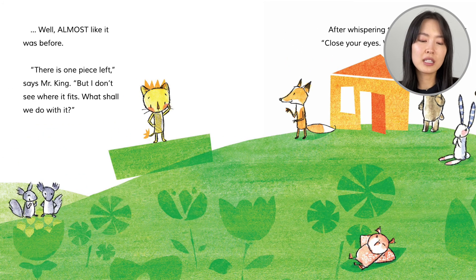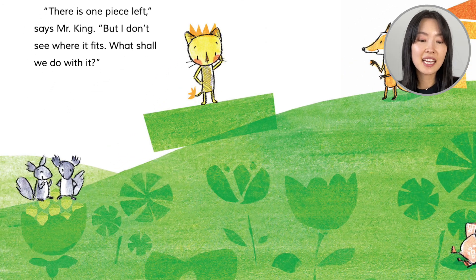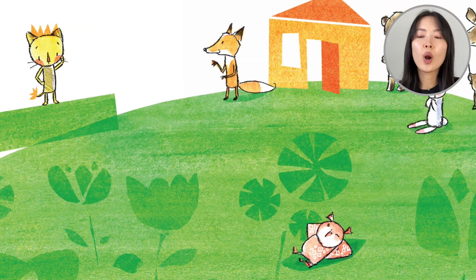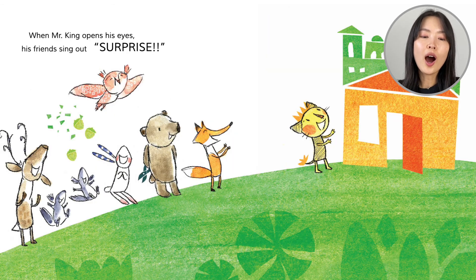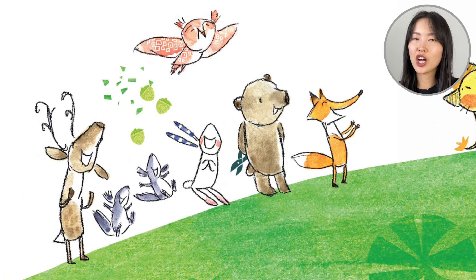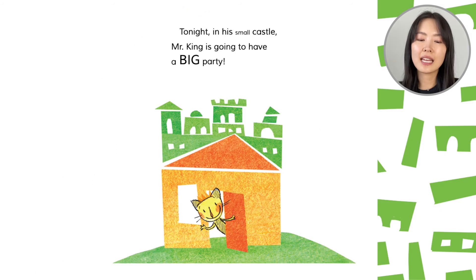Their home looks back to normal. Skit and Scat have the spot where they bury their nuts. And look at Harriet — she has her nesting spot back. When Mr. King opens his eyes, his friends sing out, Surprise! The squirrels toss their nuts and grass. Tonight, in his small castle, Mr. King is going to have a big party. He did get a castle in the end! You can have what you want without ruining it for everyone.